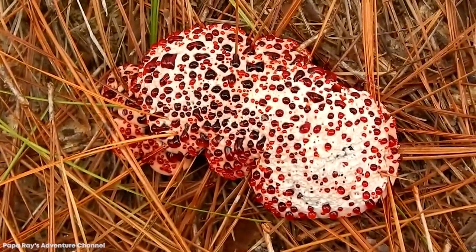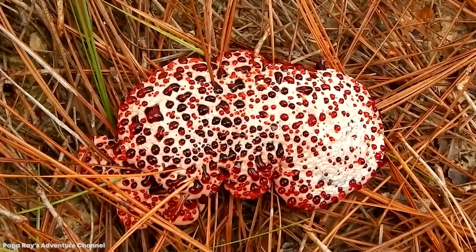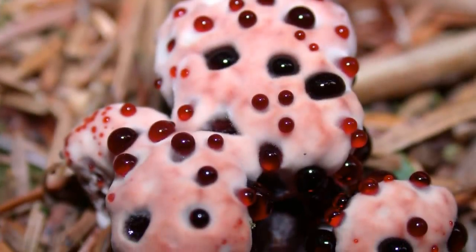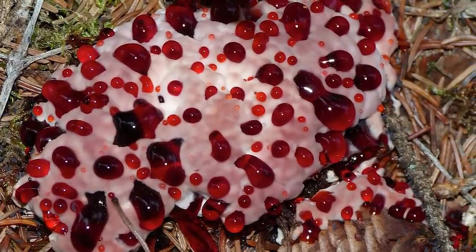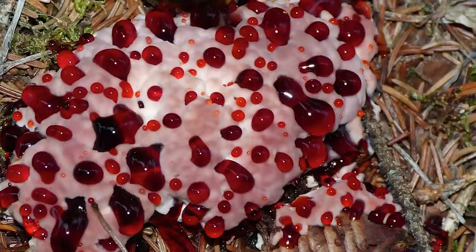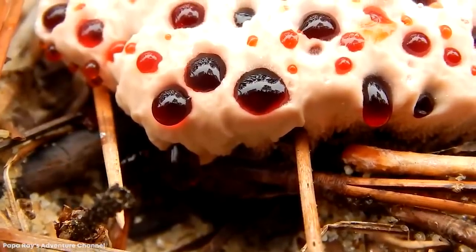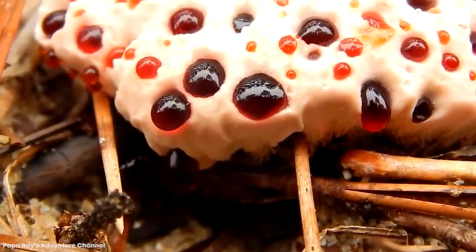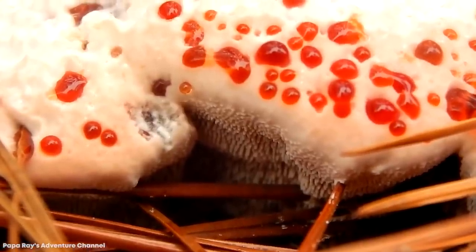The bizarre-looking bleeding-tooth fungus is a non-toxic species that can be found across North America, Europe, Korea, and Fraser Island in Australia. They usually grow on the ground next to coniferous trees, where they connect with the root system underground and provide the host with minerals and amino acids in exchange for carbon compounds. While their fruits on the surface are usually pale pink in color, they can release a deep crimson-red-colored sap when they're moist that looks just like blood, and is one of the most surprising things you'll ever see in the undergrowth.